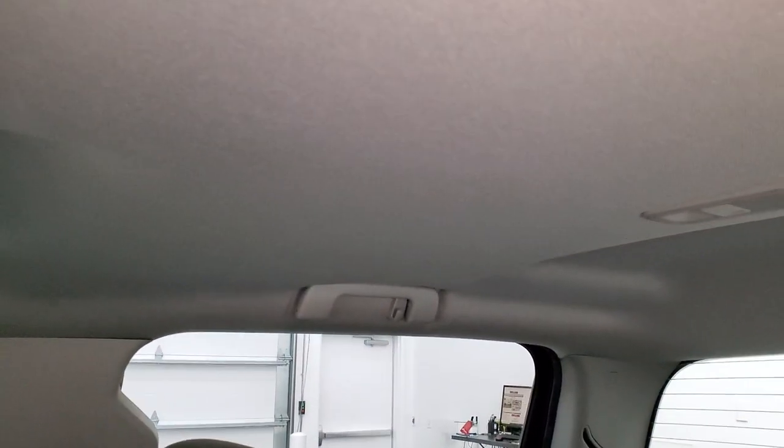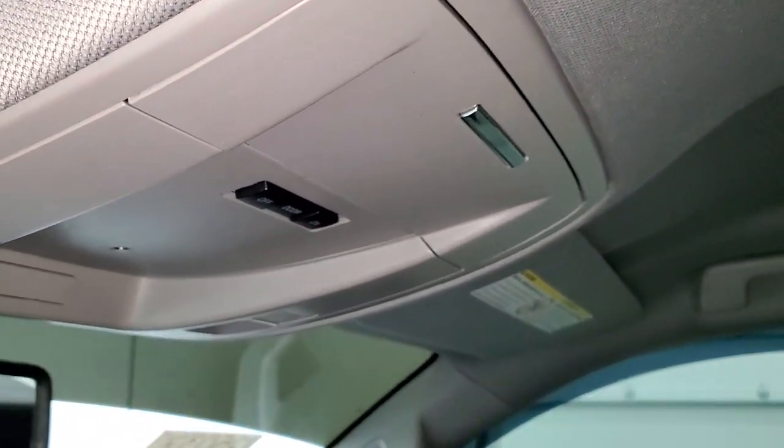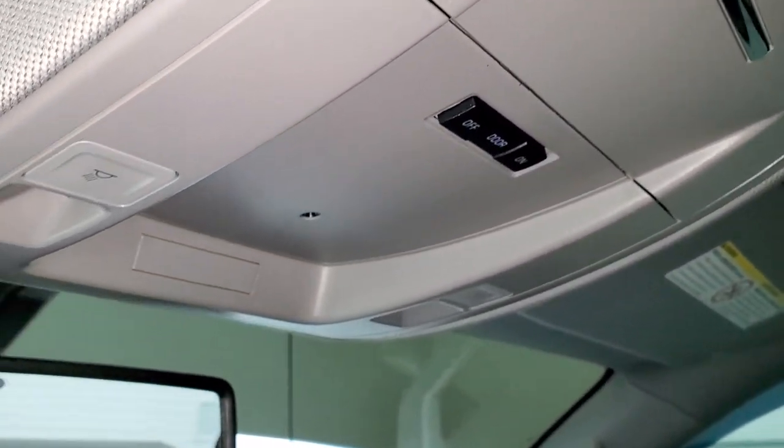The WeatherTech floor mat and passenger side seat are in excellent condition — no rips or tears on there. The headliner is in very nice, clean condition as well. It smells very clean inside this truck — I don't think it's ever been smoked in.